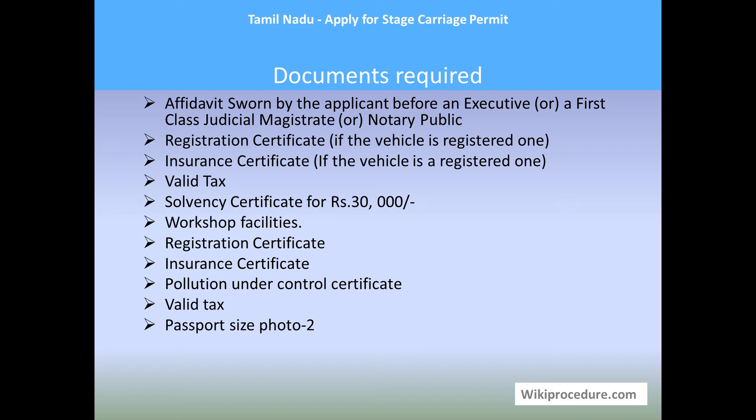Workshop facilities for maintaining the standard of the vehicle are also required. Additionally: registration certificate for the vehicle, insurance certificate for the vehicle, pollution under control certificate issued by the authorities for the vehicle, valid tax paid receipt for the vehicle, and two passport size photographs of the applicant. These are all the documents required for stage carriage permit.